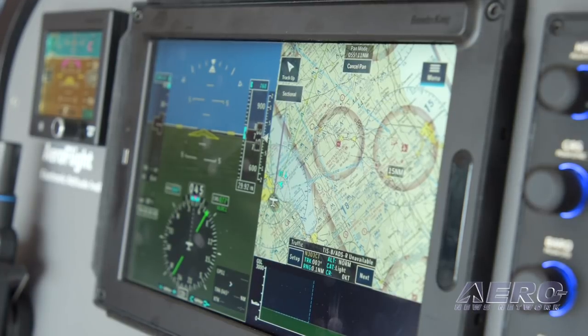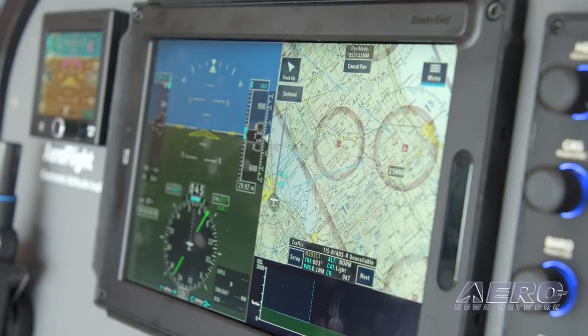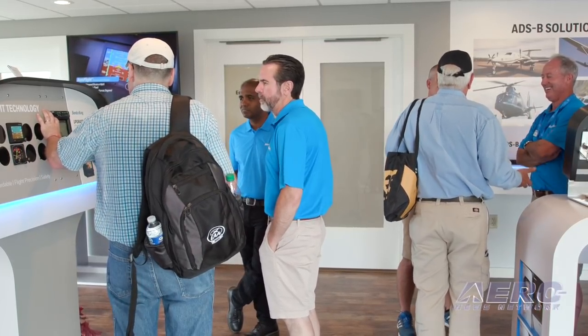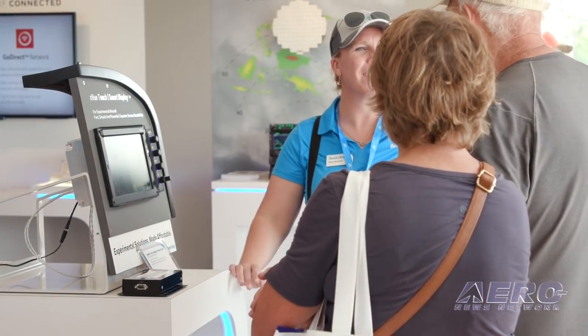We're bringing innovative flight management technologies, innovative display technologies, charts, maps, and synthetic vision technologies that we're able to pull cost-effectively from other parts of our business and other parts of the Honeywell technology portfolio.